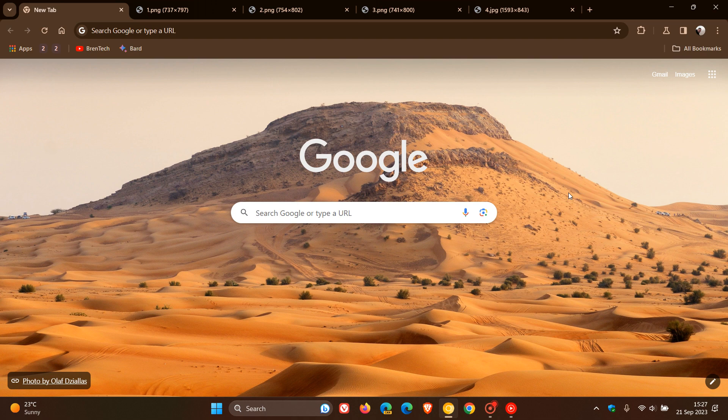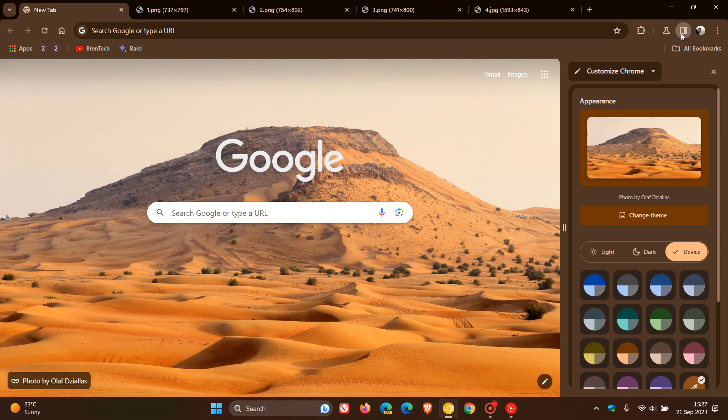Hi, Braintech here, where tech is made simple. As part of the Google Chrome UI refresh for 2023 that I have been posting on, where Google is bringing more rounded corners and more Material U visual redesign changes to the browser, Google has been focusing quite a lot on the side panel, where there are a lot of Material U and visual redesign changes that they have been making.